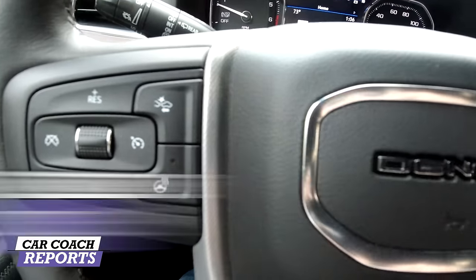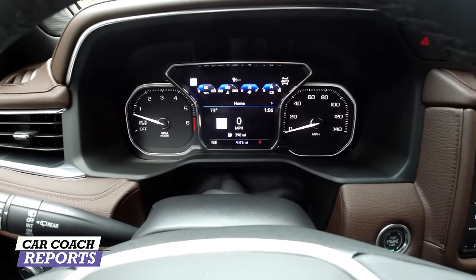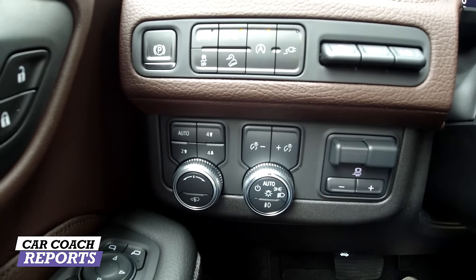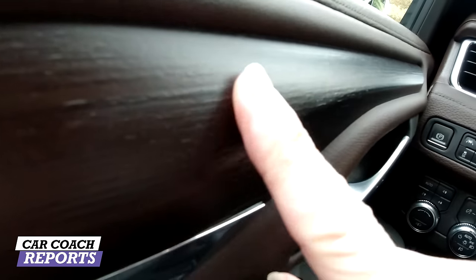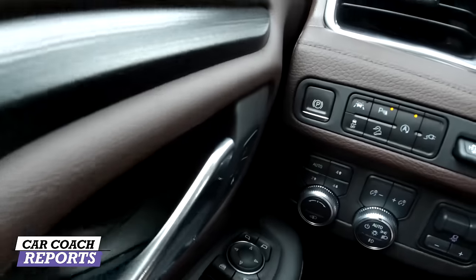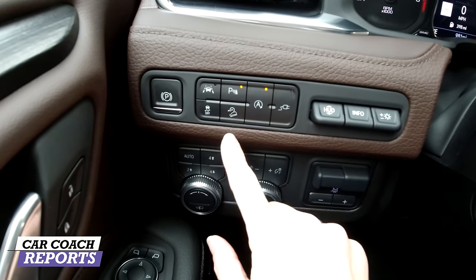One of the best features in this vehicle is the retracting running boards — really important when working with a vehicle this tall, and especially helpful for children and people with disabilities. The Yukon Denali has special interiors exclusive to this trim level, including real wood and real leather in our test vehicle — no joke, this is real wood — with real stitching. That's not something you'd typically get on a vehicle like this. The buttons are very intuitive and easy to use.